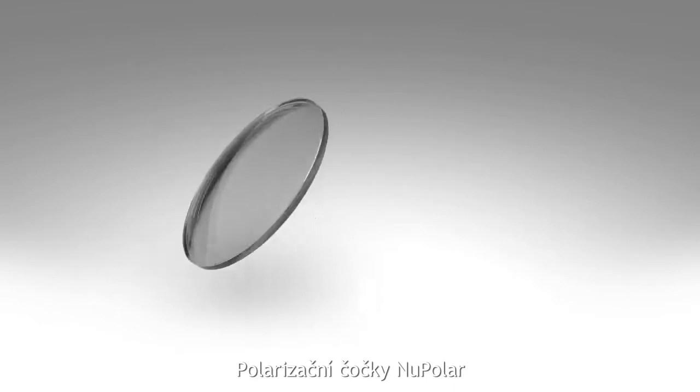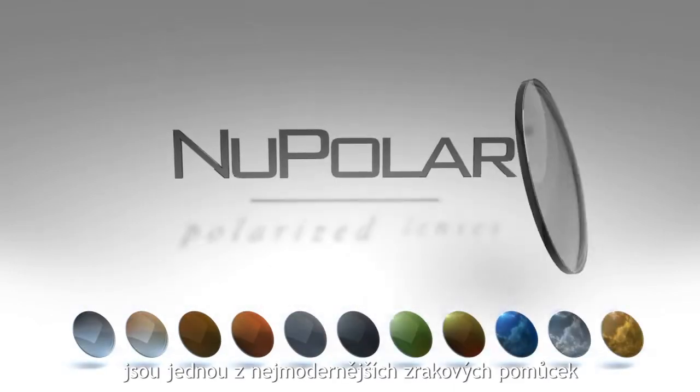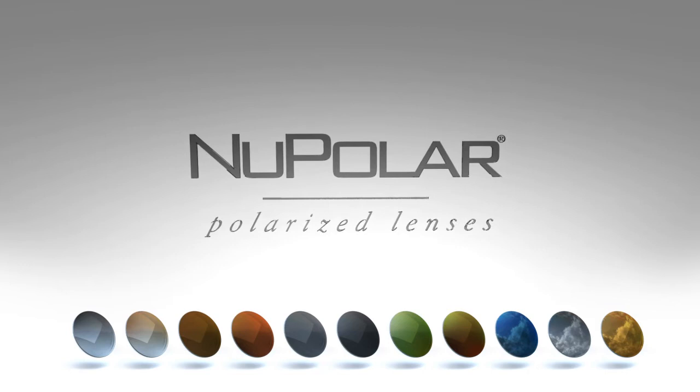New polar ophthalmic polarized lenses are one of the most advanced visual devices in the optical industry.